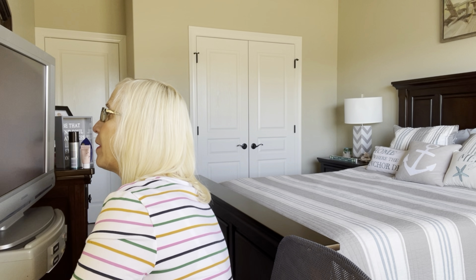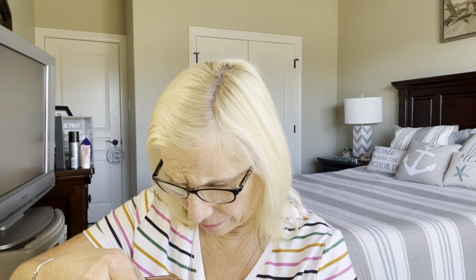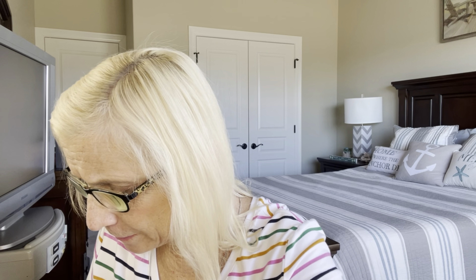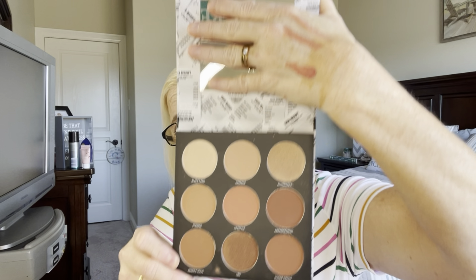It looks like there are two palettes that came in my bag. This one is Bella Pierre also and it is called Brown Eyed Girl — there are the colors, it's pretty. And then there's one more item; the last one is called the Sugar Daddy palette, and it looks like it's got a lot of deep colors in it also. Let me cover the mirror so you can see the colors.